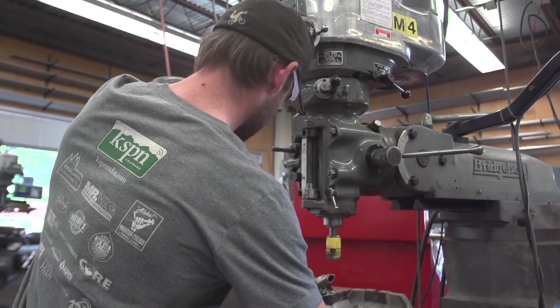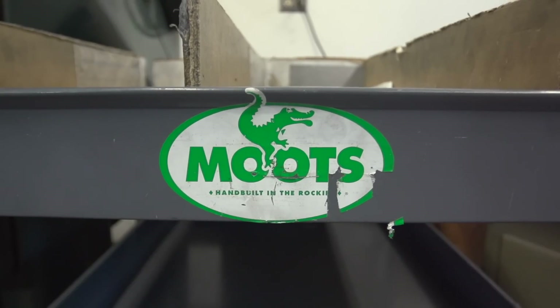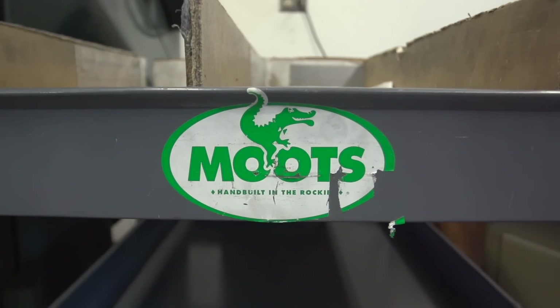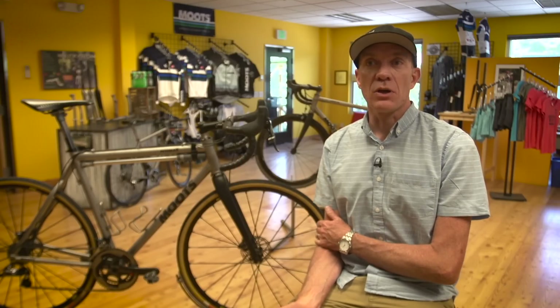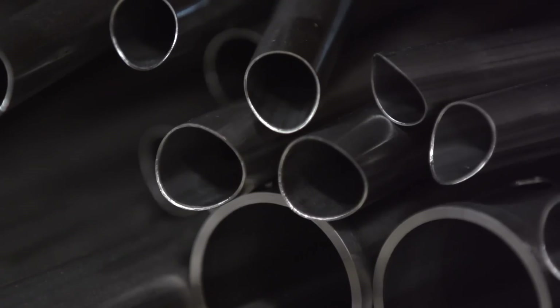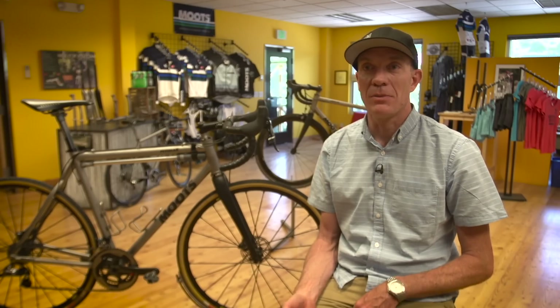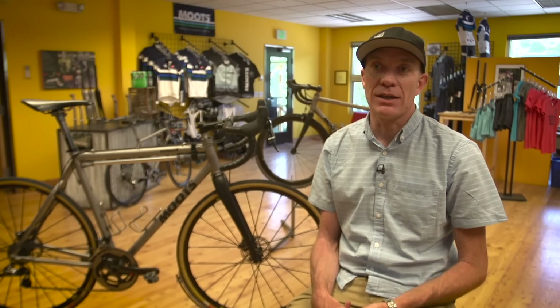Starting quite a number of years ago, we moved towards this philosophy of having everything self-contained inside the Moots building. That required us to build out our own CNC department, and what they're responsible for is building all the small and big weld-ons that go into our bikes. It also opens the door to doing a massive amount of prototype work. We give them a harebrained idea on a napkin and they can design it.